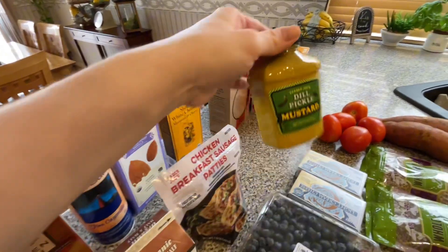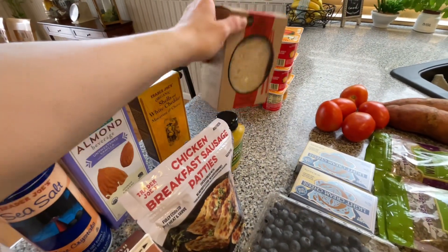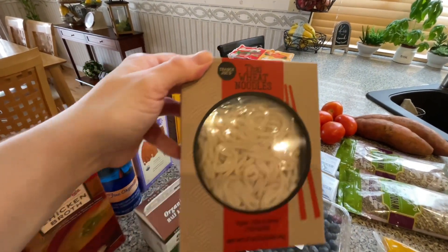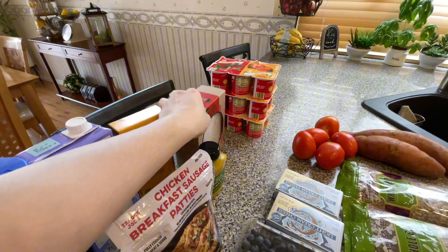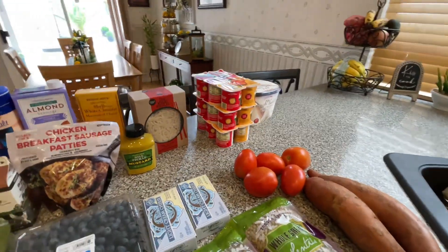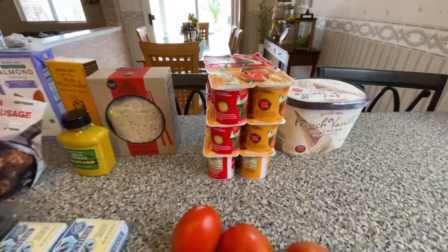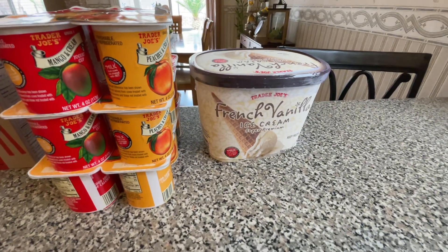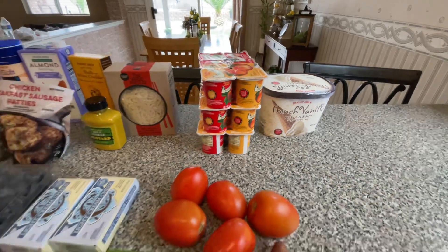This one comes with little bits of pickle, and I love it. These noodles are literally my favorite. I love them. Three containers of yogurt. I believe this is the mango and peach. This one is my favorite. And some French vanilla ice cream. And that has been the haul.